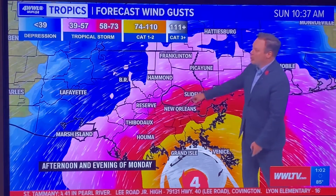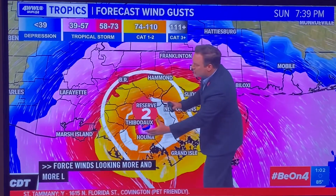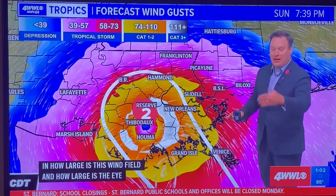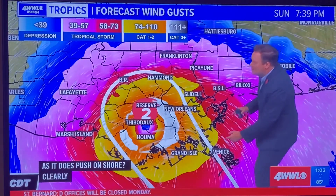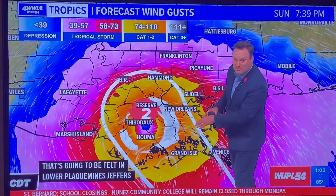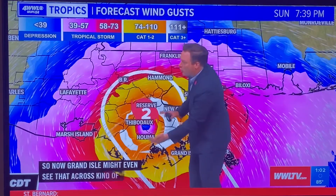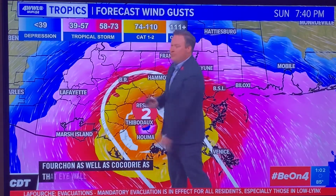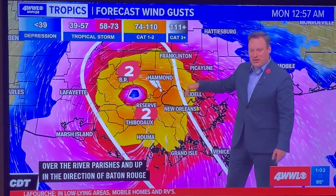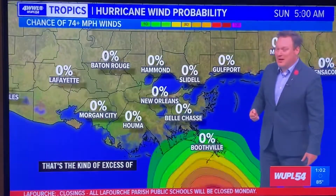Hurricane-force winds are looking more and more likely to spread across the city. The big question is how large the wind field and the eyewall are as it pushes onshore. We're looking at 130 mile-an-hour winds at landfall, felt in lower Plaquemines, lower Jefferson Parish, Grand Isle, Jean Lafitte, Port Fourchon, and Cocodrie. As the eyewall passes near the city and up toward Baton Rouge, there's a certain possibility of wind gusts up to 110 miles an hour even in the city.